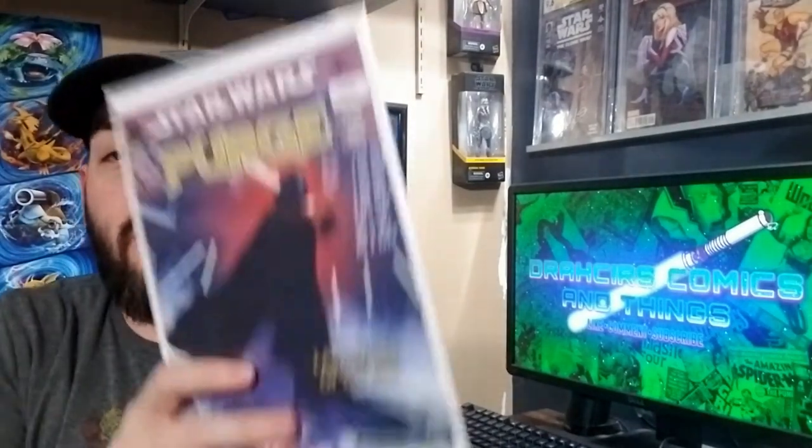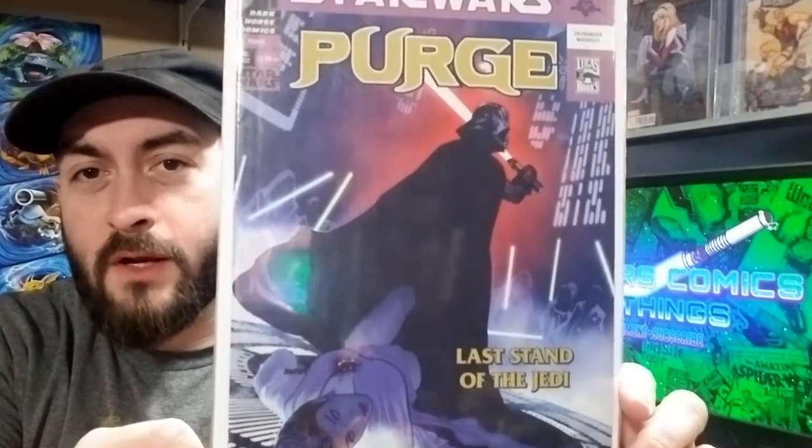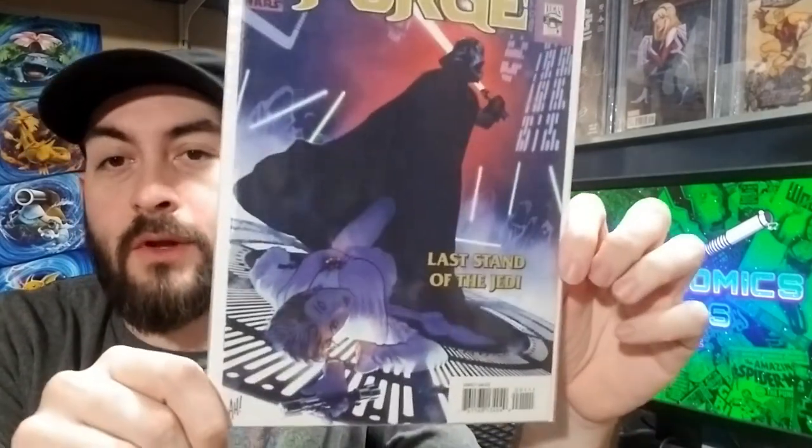Got another Adam Hughes cover but this one's Star Wars Purge. Just a really, really cool Vader cover. And unrelated to this tag, but it actually has a pretty decent story as well.